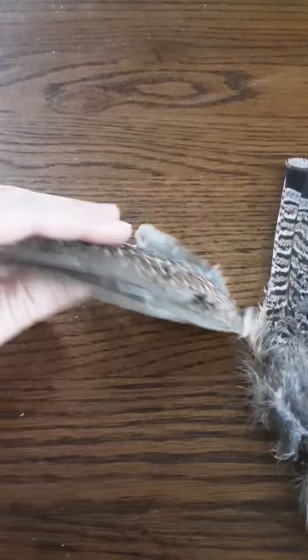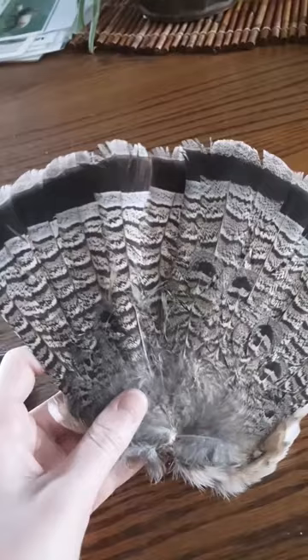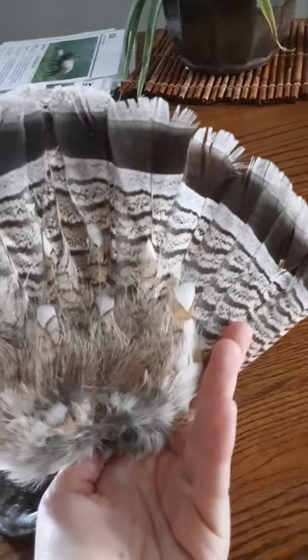The ruffed grouse — if you hear a drumming sound while walking in the woods, it's probably a ruffed grouse. The displaying males will make that sound by beating their wings back and forth while standing on a log or other raised surface. They will also often bathe in or lie in ant hills, fluffing their feathers to clean them. They are also referred to as forest chickens due to their appearance.